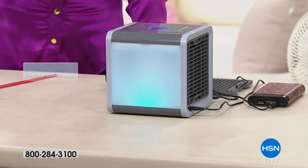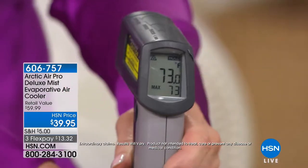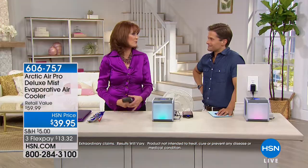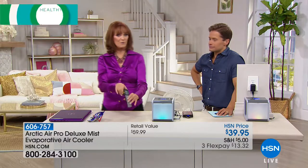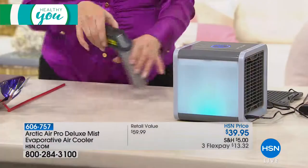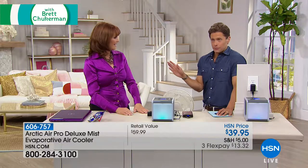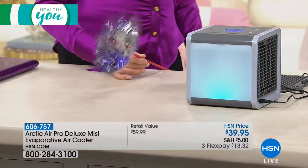The most important thing I can show you is the temperature difference. So let's show you the temperature in here — 73 degrees, which is pretty toasty for our studios, usually about 68. Now let me show you what's coming out of the Arctic Air: 54 degrees — 19 degrees cooler. Imagine turning your central thermostat 19 degrees cooler. This runs automatically for eight hours. It'll shut off if it runs out of water and just run as a fan, so it doesn't burn out or cause any problems.